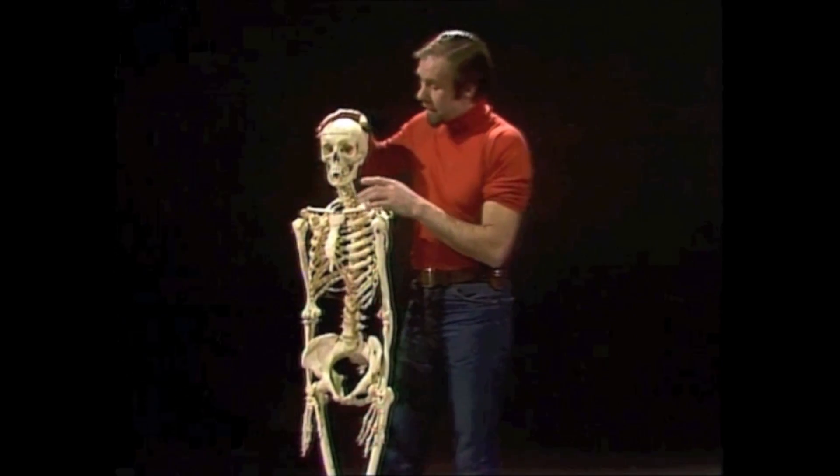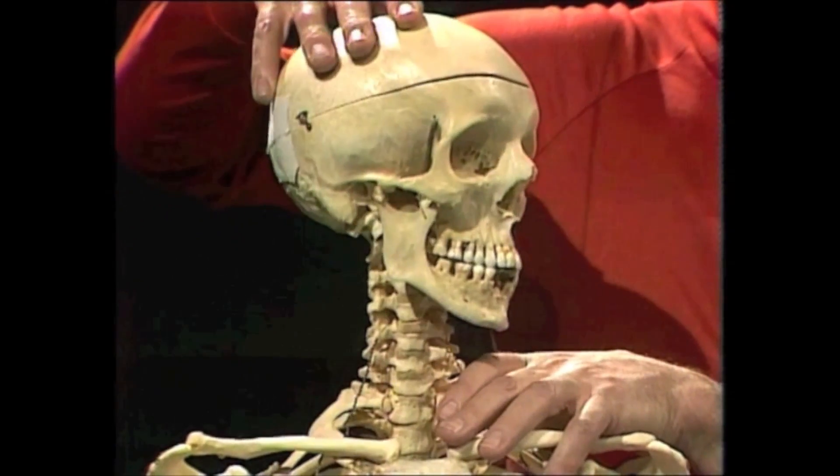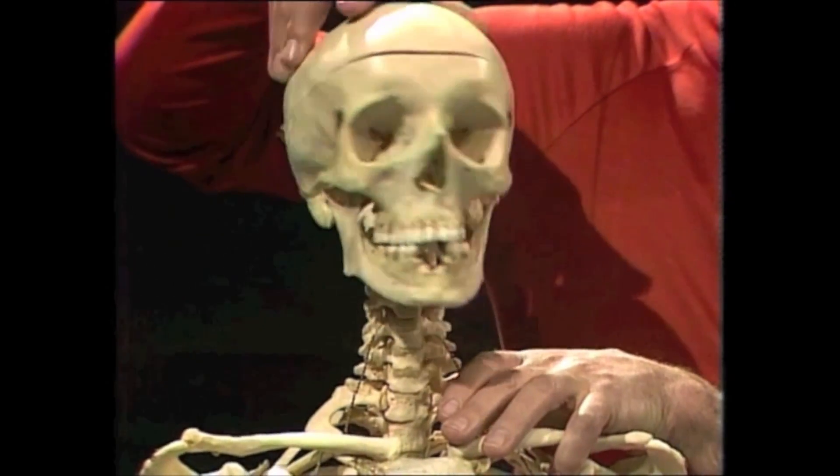The ones we're really interested in are not only hinges, like the elbow and the wrist and the jaw, but also pivots, where we spin one bone around another.